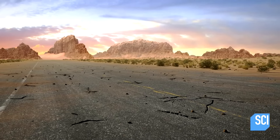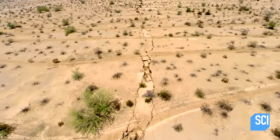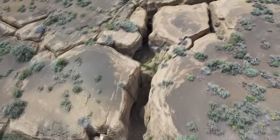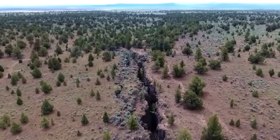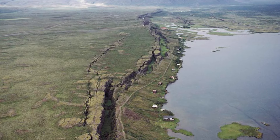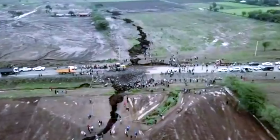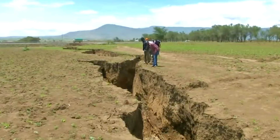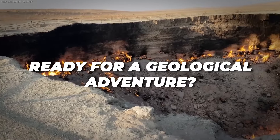A crack of that magnitude indicates that something is moving in the Earth on a rather large scale. The Earth has literally ripped itself apart, creating a massive crack in the ground estimated to be up to 50 feet deep. Ever wondered about the Earth's hidden marvels? Join us on an exploration of its captivating features, from the colossal Grand Canyon sculpted by the relentless Colorado River, to the expansive Great Rift Valley spanning continents. Uncover the secrets of 15 extraordinary cracks and rifts that shape our planet's dynamic landscape.